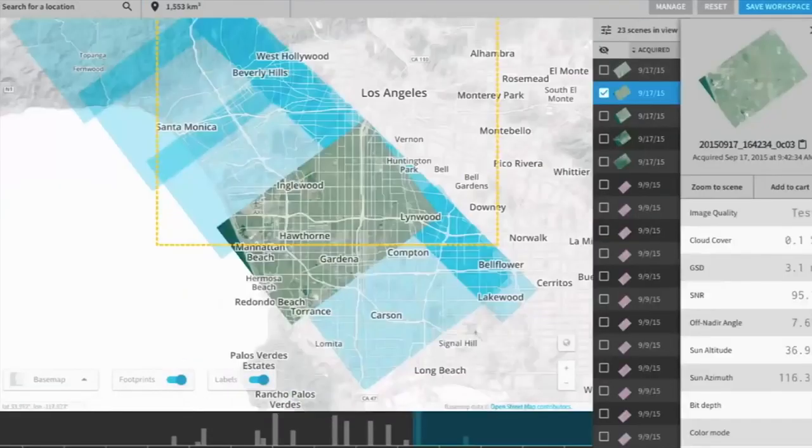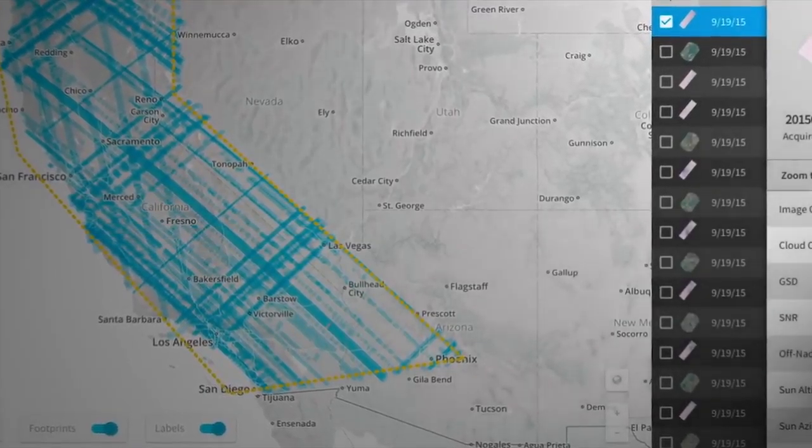Planet Platform is really our attempt to reimagine access to satellite imagery for the modern web. We started with the premise of how do we make that available? How do we leverage the cloud to do huge image processing to get it in people's hands?